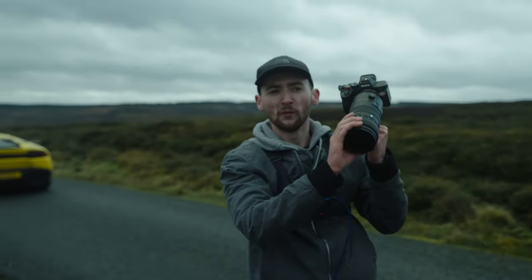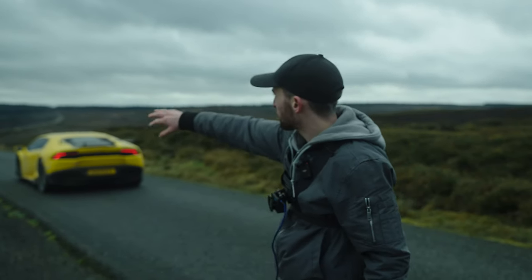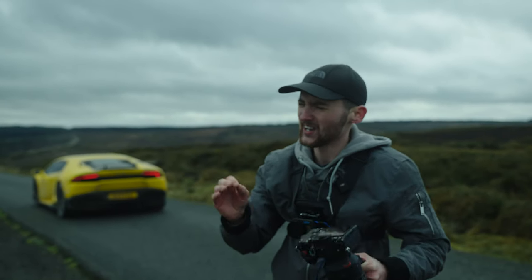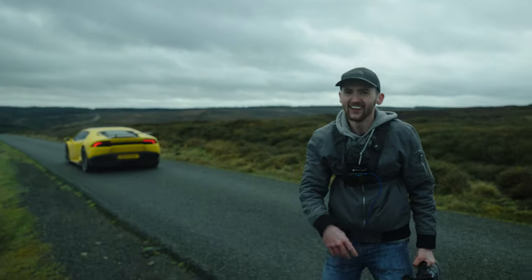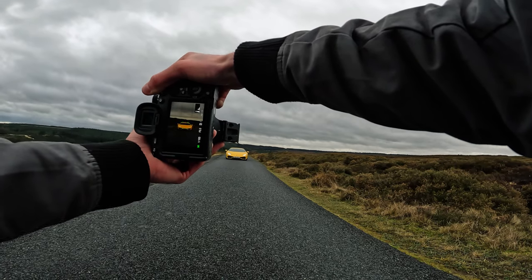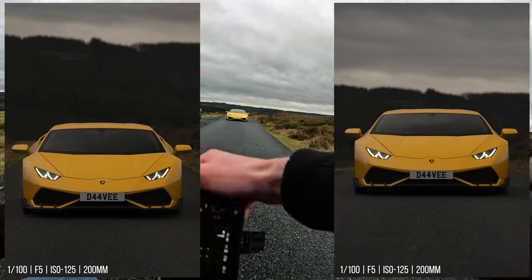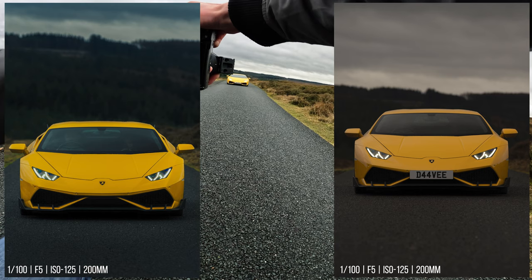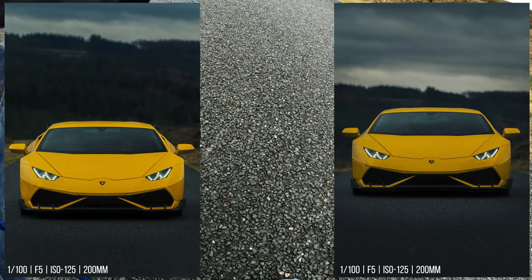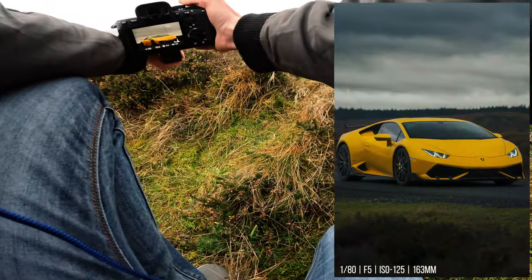At the second location, we're going to use the 200mm end of the 70-200. Look at where we've positioned the Lambo with the trees and all that landscape behind — it's going to give us some really good compression. That f/2.8 is going to deliver some dynamite shots. Shooting at 1/100th of a second, f/5, ISO 125. I've actually underexposed the image a little for the headlights and it just looks amazing.